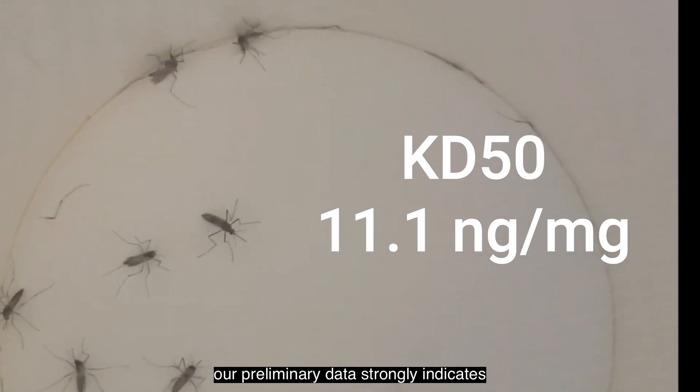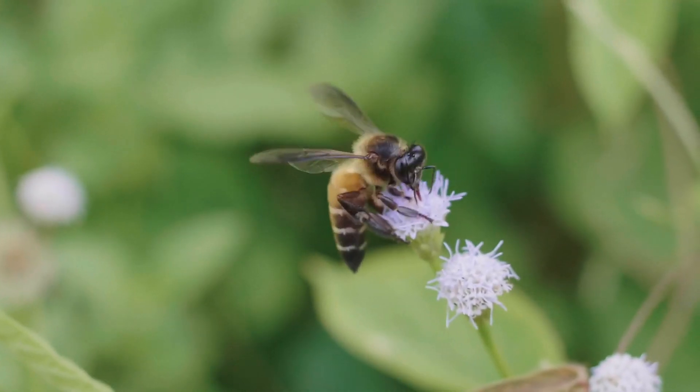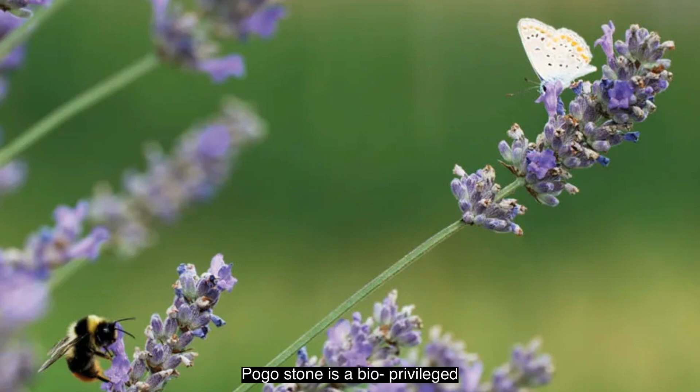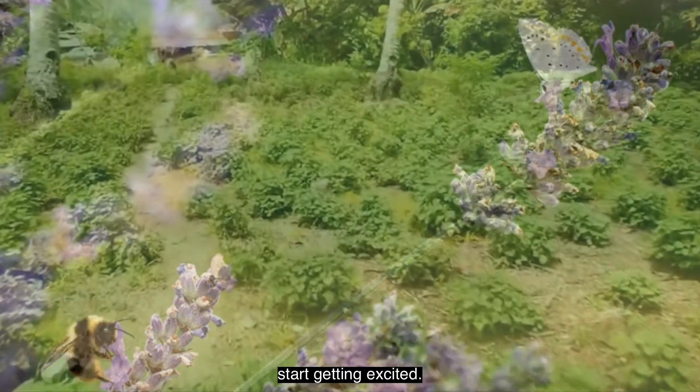Our preliminary data strongly indicates that Pogastone is non-toxic to humans, to birds and bees, and to the environment. Pogastone is a bioprivileged molecule found in the patchouli plant, and this is where customers start getting excited.